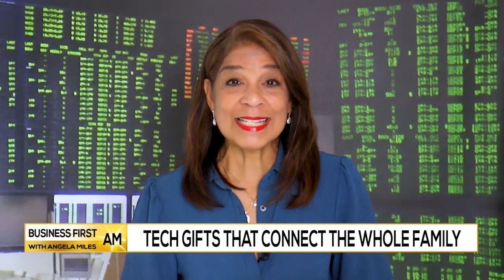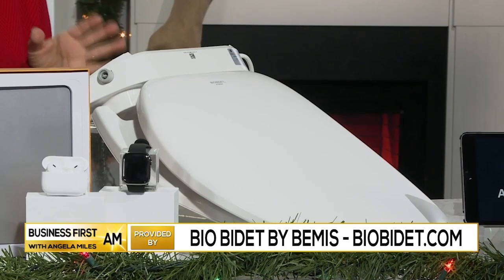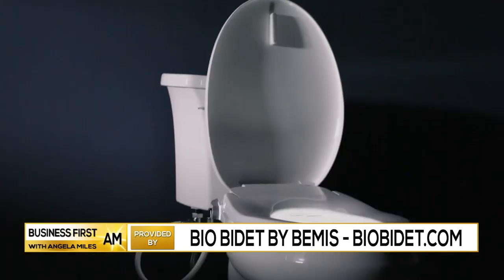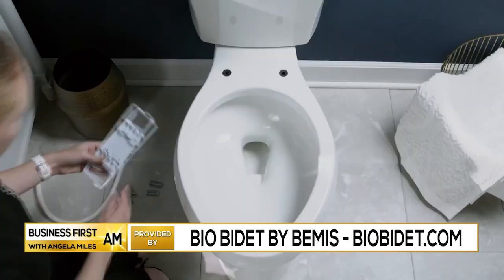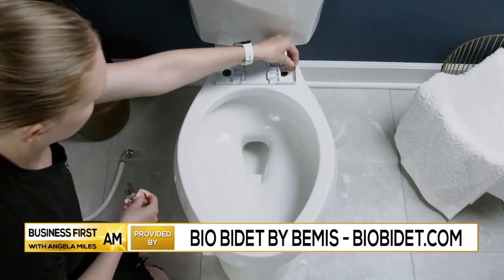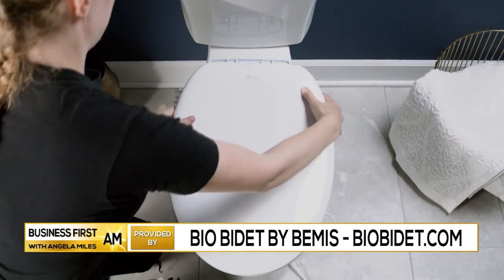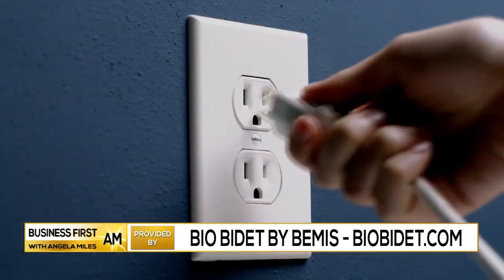Any smart home devices? The whole family is going to appreciate the BioBidet BB 550 Bidet Toilet Seat from Bemis. Bidet seats just replace your existing toilet seat. When people use mine for the first time, they love that clean feeling. These BioBidet seats have all the high-end features you want at an affordable price: warm water, an adjustable heated seat, a built-in air dryer, and a nightlight.